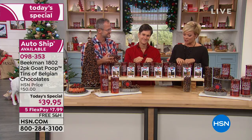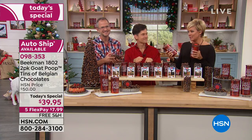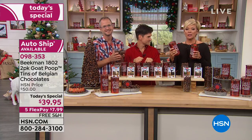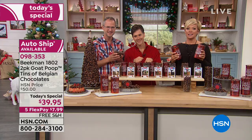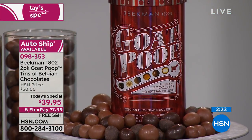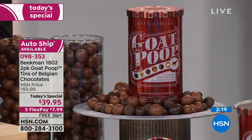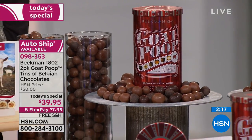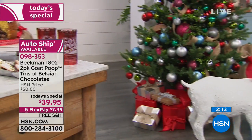Whether it's your first time trying it or you've been a fan, now is the time to treat yourself. Treat your friends and family — put a little bowl out and let everybody pick what they love. You do get a full variety in each tin; you don't have to pick and choose, you get all seven types of candies.